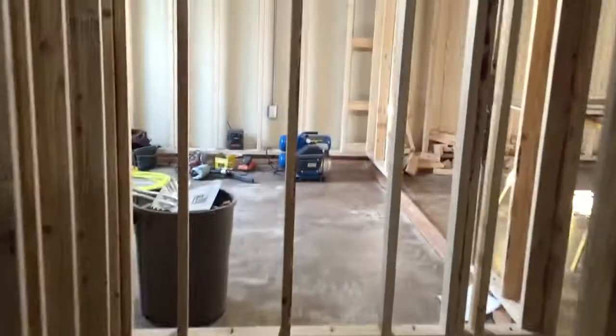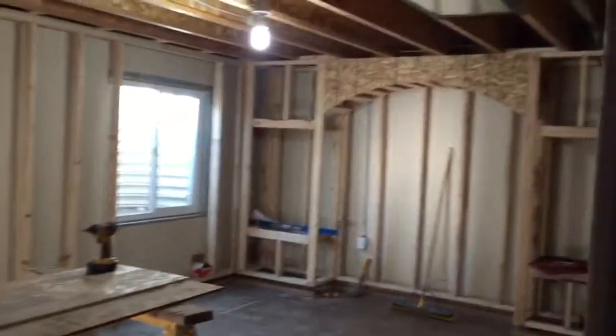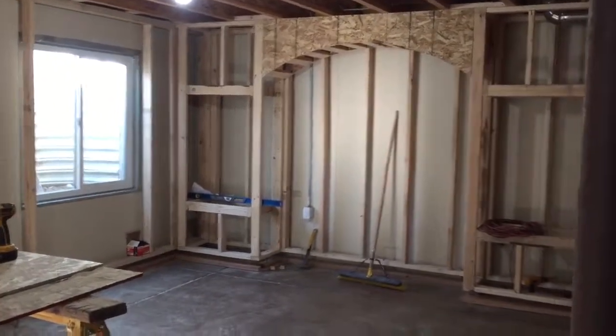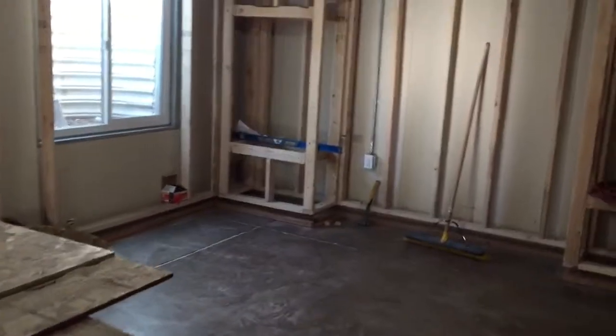We'll store a lot of stuff in there. Then we come around the corner and we're into the family room, where you've got a 65 inch TV with surround sound that's going to be in the ceiling. A big section of couch.